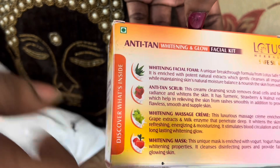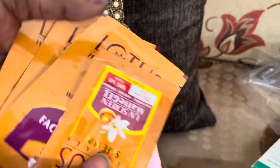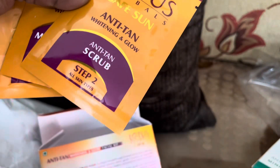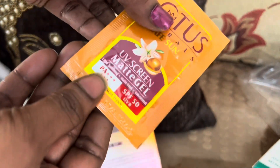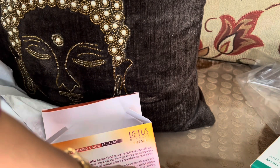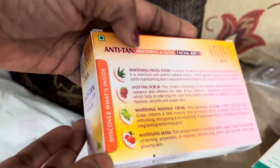This is an anti-tan whitening glow facial kit. In winter season, tan can build up on the skin. This kit includes facial foam, scrub, massage cream, and a mask. I have already used it and it has a very effective result. For 270 rupees, it gives a very effective effect.